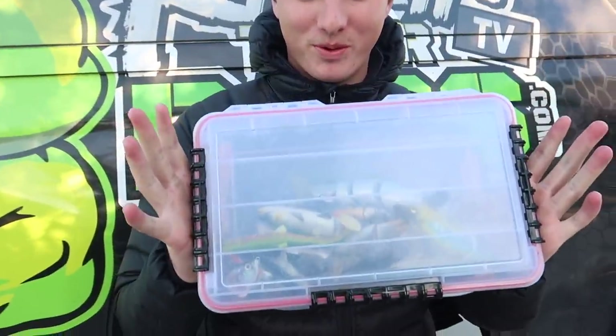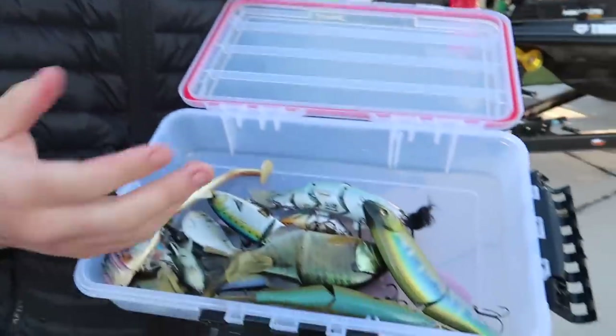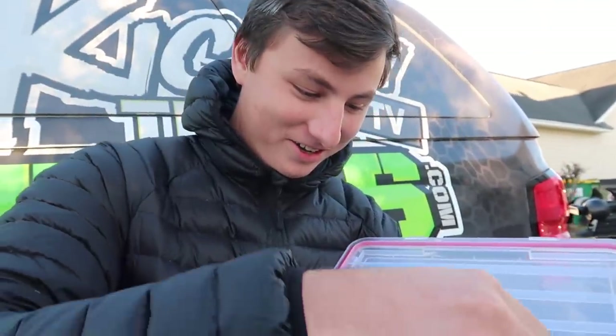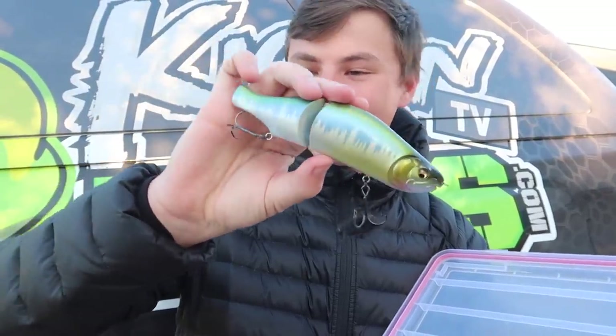I'm going to show you guys my swim bait box right here. Even though it is very dry right now, we do have some swim baits still left in here. I took everything out but left some of them in here, so here's one of my eye slides and the tail came off.